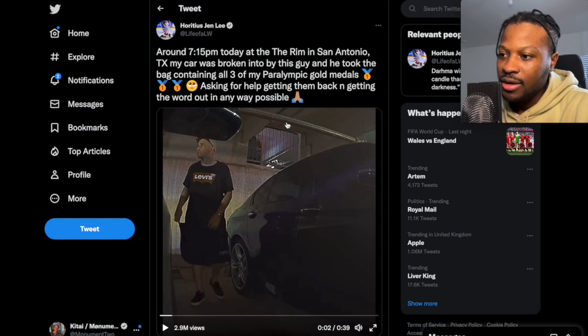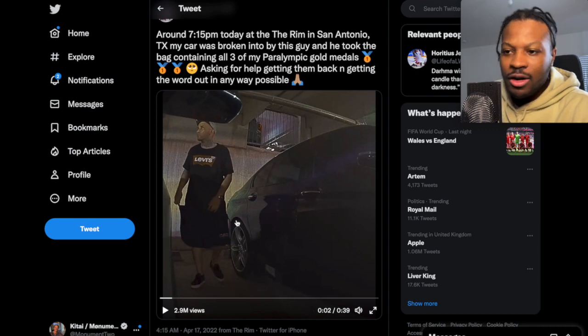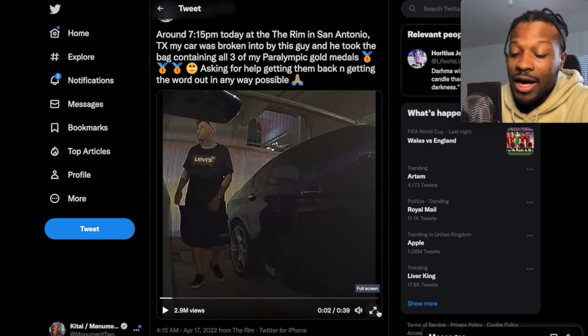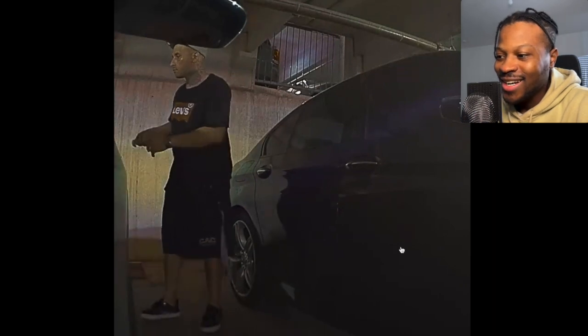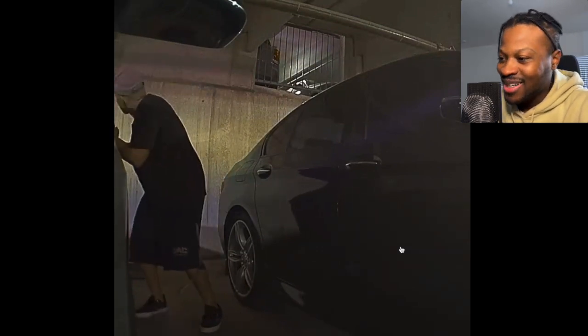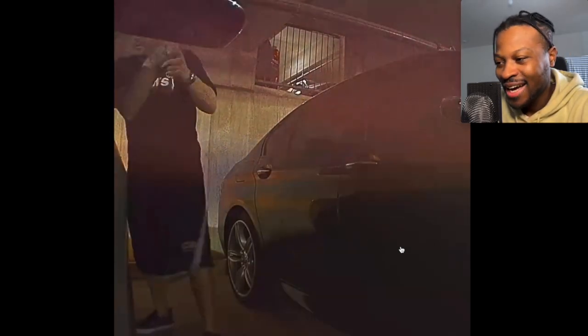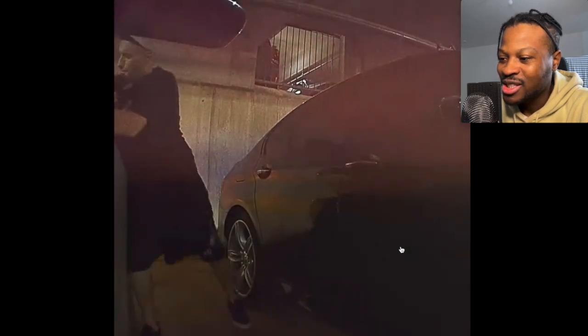Around 7:15 p.m. at the Rim in San Antonio, Texas, my car was broken into by this guy and he took the bag containing all three of my Paralympic gold medals. I heard about this — this was April earlier this year. I thought he was about to key the car, but the car knows something is going on and he has no idea there are cameras. The sad thing is he's going to go to jail for something stupid. Don't go to jail for some stupid thing.